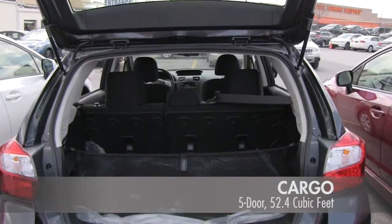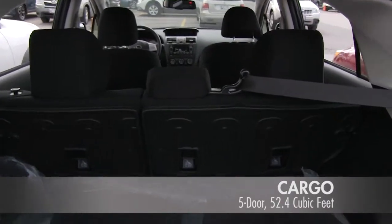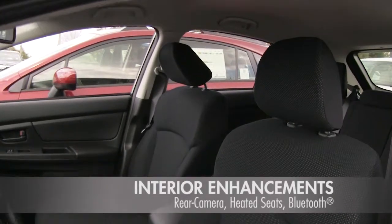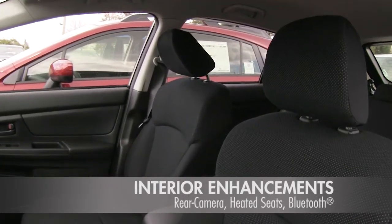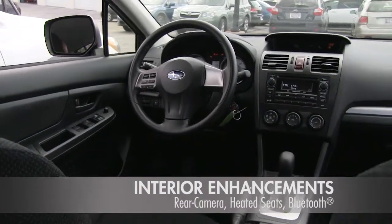The five-door option offers a maximum of 52.4 cubic feet of cargo space. Heated seats, rear vision camera, and a state-of-the-art audio system including Bluetooth and USB port are just some of the excellent technology features.